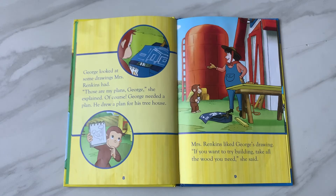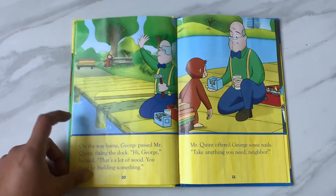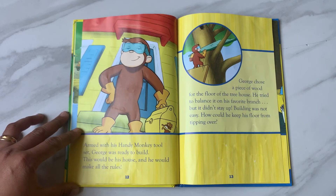'If you want to try building, take all the wood you need,' she said. On the way home, George passed Mr. Quint fixing the dock. 'Hi George,' he said. 'That's a lot of wood. You must be building something.' Mr. Quint offered George some nails. 'Take anything you need, neighbor.'